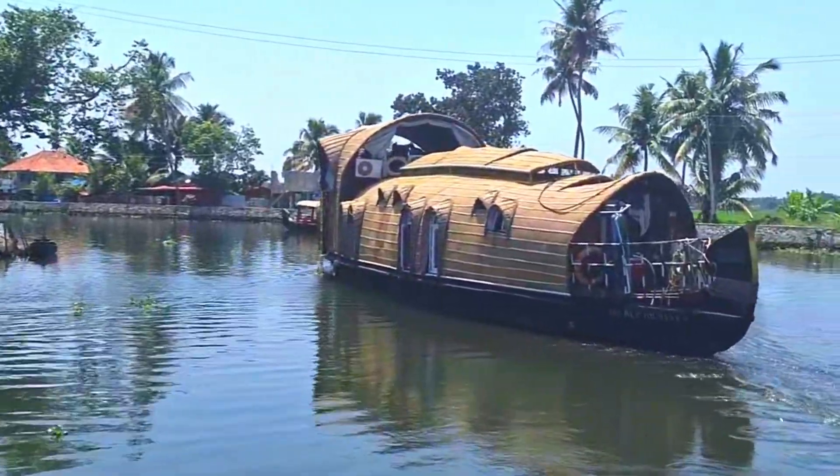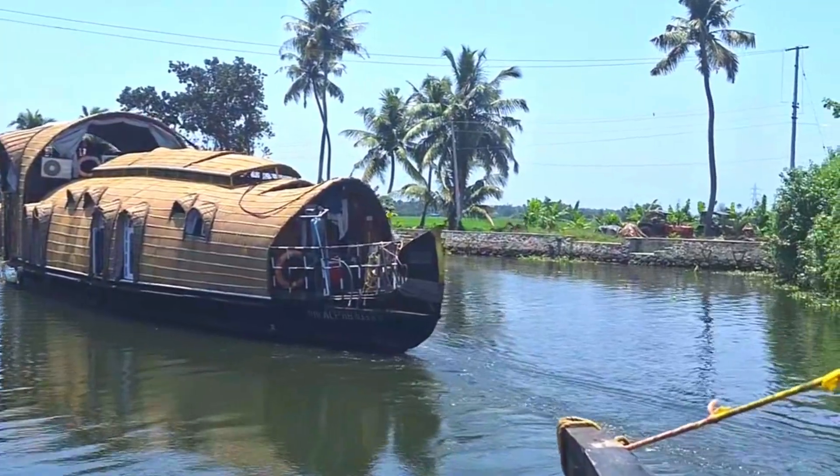We did find some insects — mosquitoes and flies — even on the luxury houseboat, likely due to the monsoon season.